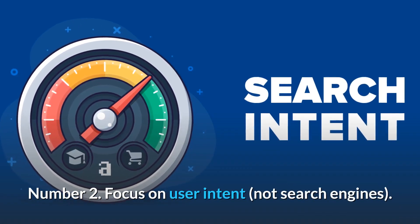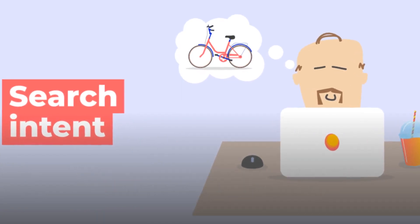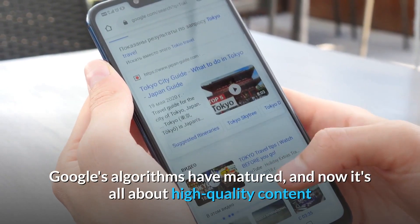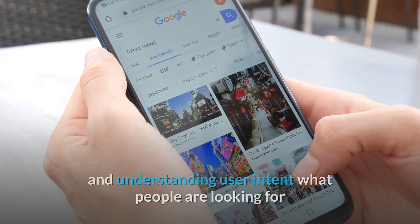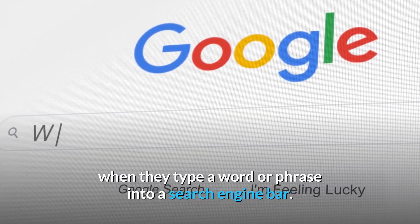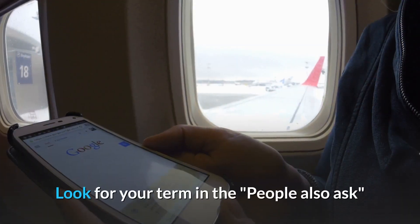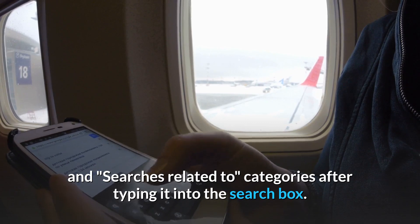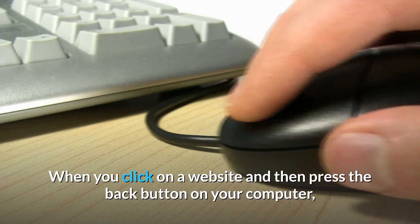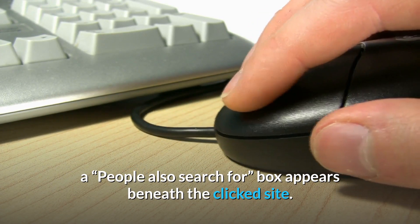Number 2: Focus on user intent, not search engines. Gone are the days when getting ranked meant repeating your keyword as many times as humanly possible. Google's algorithms have matured, and now it's all about high-quality content and understanding user intent — what people are looking for when they type a word or phrase into a search engine bar. It's already been worked out by Google. Look for your term in the 'People also ask' and 'Searches related to' categories after typing it into the search box. When you click on a website and then press the back button, a 'People also search for' box appears beneath the clicked site.